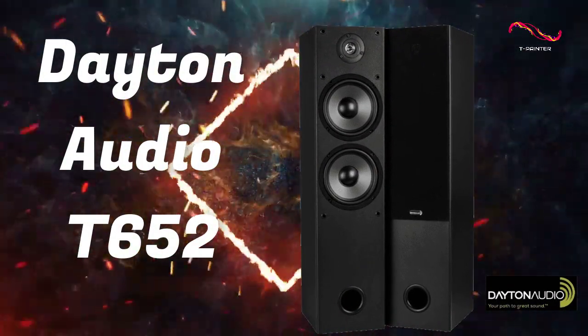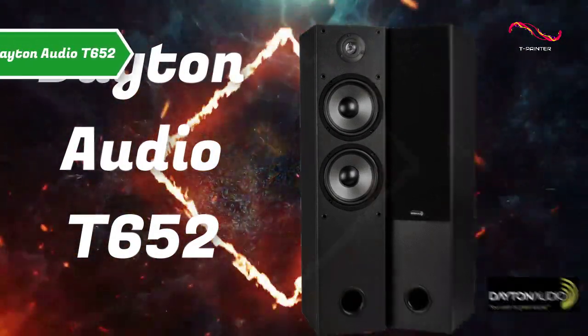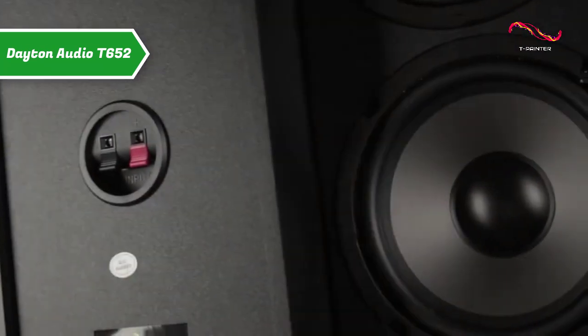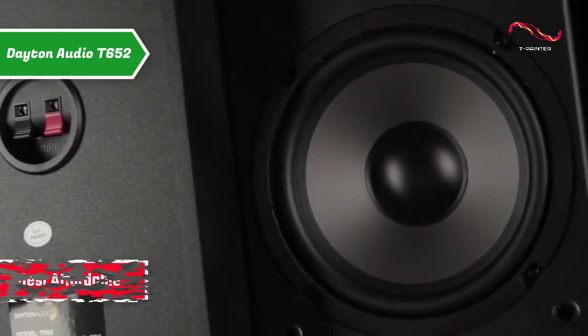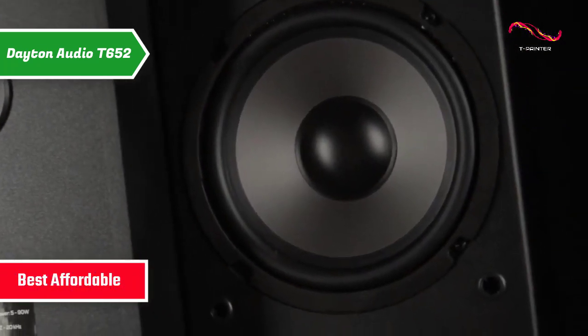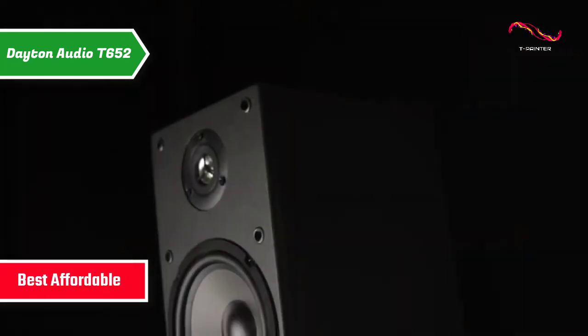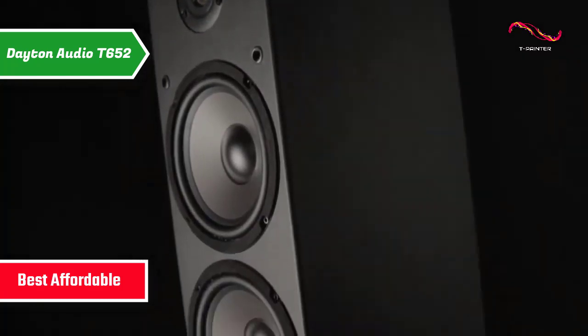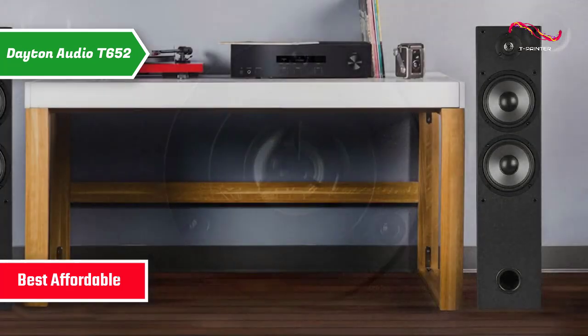Dayton Audio T652. If you want to save some money and still get a solid product, check out the Dayton Audio T652 — also known as the best affordable floor standing set of speakers available on the market in 2023. This dual floor standing set is the perfect way to add some pretty powerful sonic output to your home.